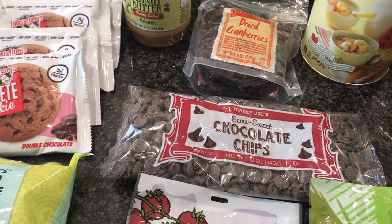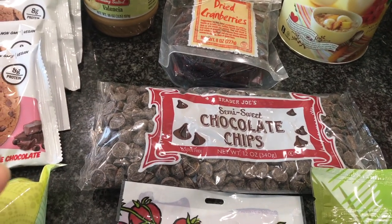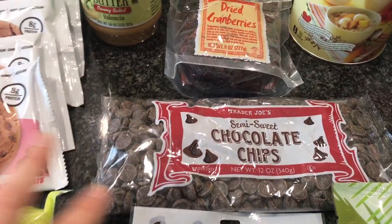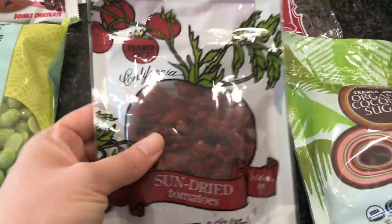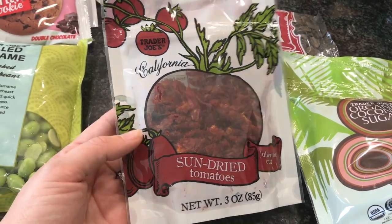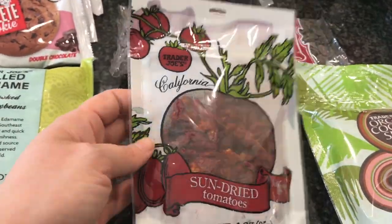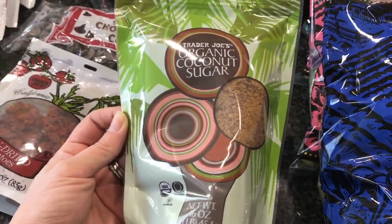I got some chocolate chips - we've been going through these lately, adding a few to oatmeal which is so good. Worth noting: the chocolate chips are vegan but the chocolate chunks are not, so just throwing that out there. I also got some of these sun-dried tomatoes, which are really really good on salads but also on pizza - we got a crust for that too.